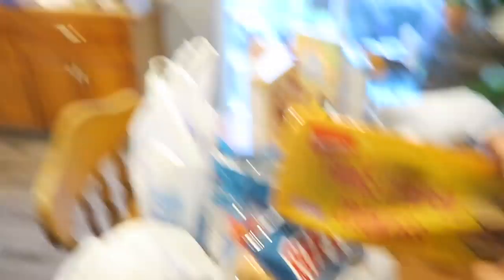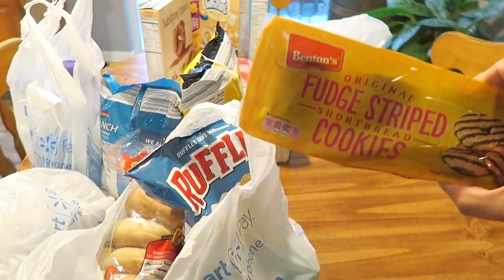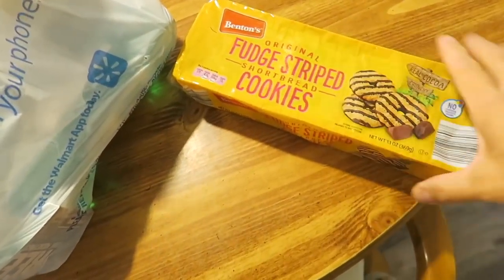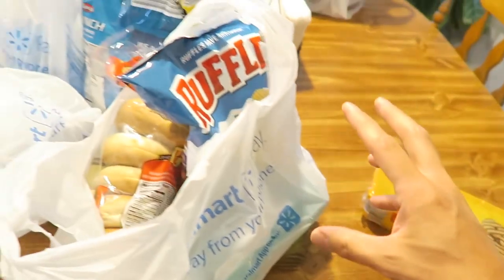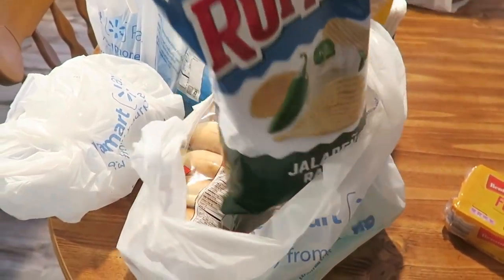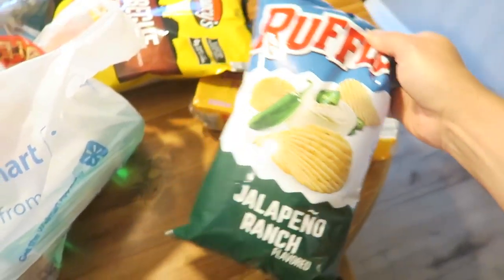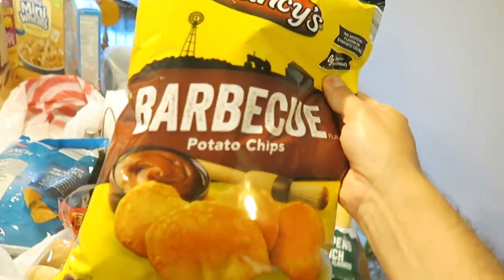Did you put those in there? I know we won't buy them though. I think Marco wanted those - Brad put those in the bag. Fudge strip cookies from Aldi. We have Aldi and Walmart here. We're gonna go to Price Chopper a little bit for some meat and some produce. Ruffles jalapeño ranch - that was Walmart. Plant seeds barbecue chips from Aldi.